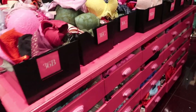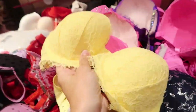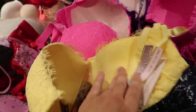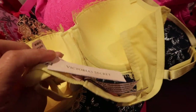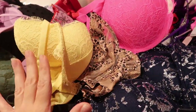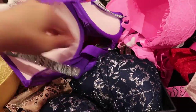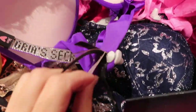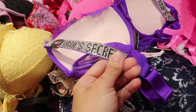Over on the Victoria's Secret side, bras are 50% off. This one has a really good underwire with just a little bit of padding, no push-up, and mesh in the back. It's regularly $59.95, so about $30. Lots of colors — I'm seeing pink and also this purple with rhinestone straps, which is $69.95, a little more for the rhinestones.